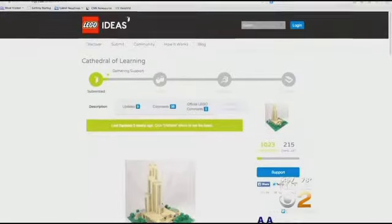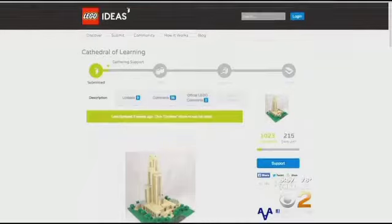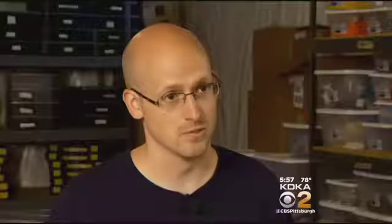His version of Pitt Cathedral has attracted more than 1,000 votes on the Lego website. So once it reaches 10,000, Lego will review it and talk about what kind of marketing they can do for it and maybe produce it as a set.